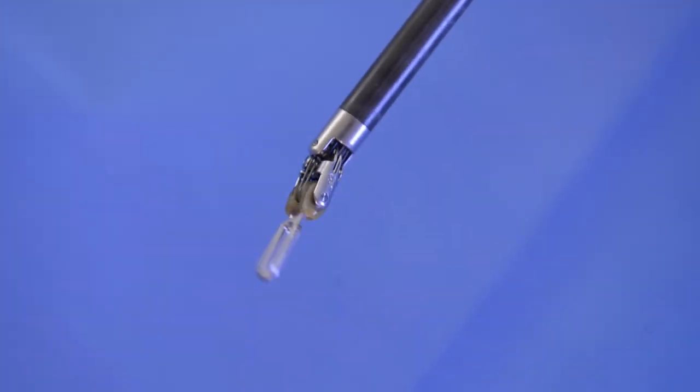which can help a surgeon be more precise during an operation. With use of the DaVinci Robot for surgery, we have found that patients have smaller incisions, less pain after surgery, a quicker return to eating regular food, and shorter hospital stays.